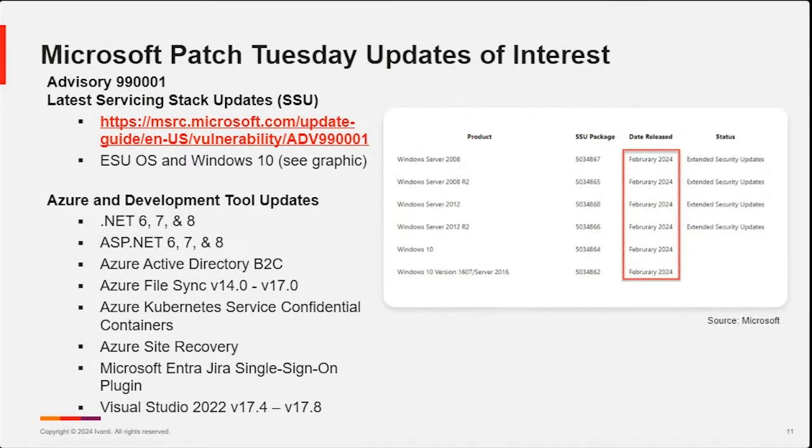A couple of other updates of interest — a lot of this gets into servicing stack updates and development tools. If your organization is running any type of DevOps organization, releasing internal applications or web platforms, many of these tools may be used within your environment. This is the list of components on the Azure and development tool side updated this month. Many of you may not be directly responsible for those, but in the broader scope of vulnerability management across your enterprise, these also need to be updated to address security vulnerabilities.